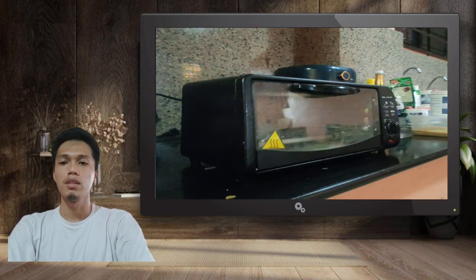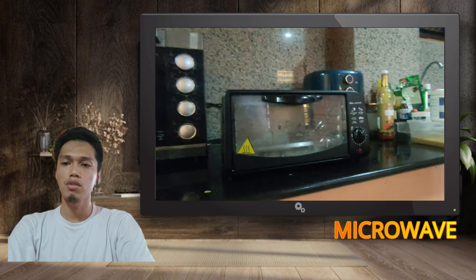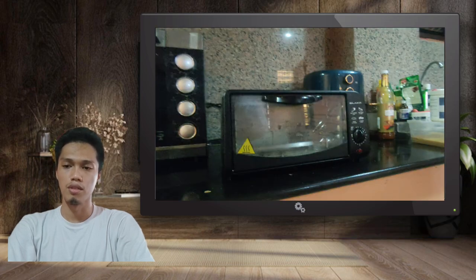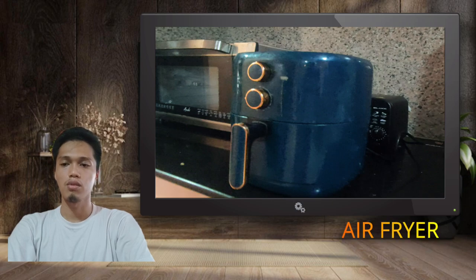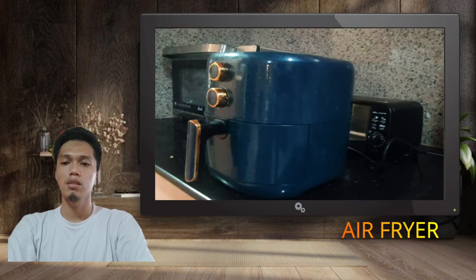Next is the microwave. My family uses it for preheating foods. Then the air fryer. It is also a tool for cooking — frying fish and meat without using cooking oil.